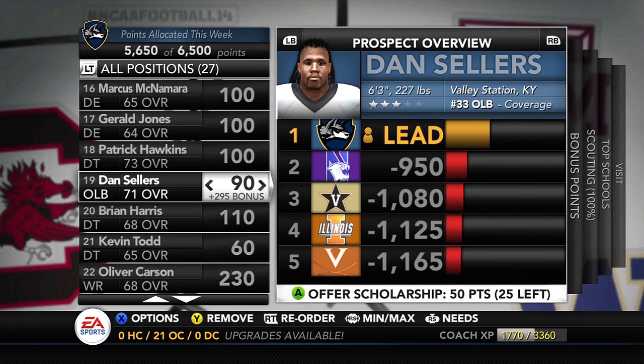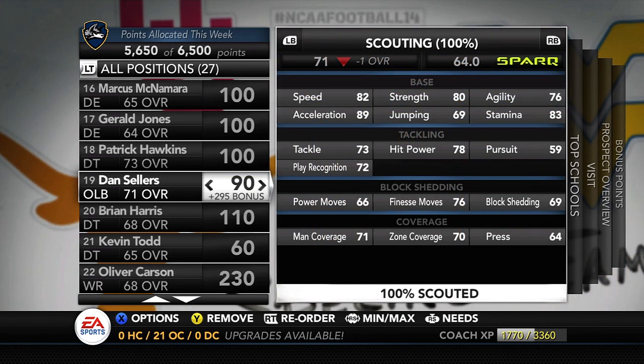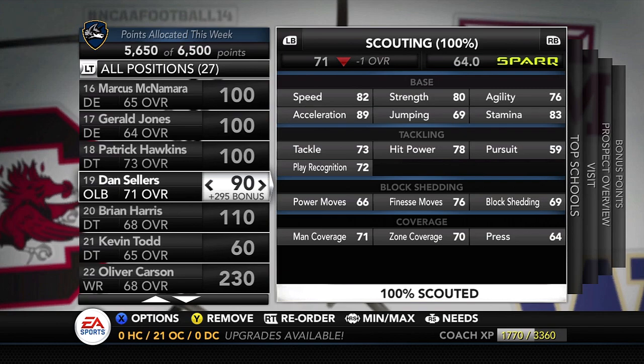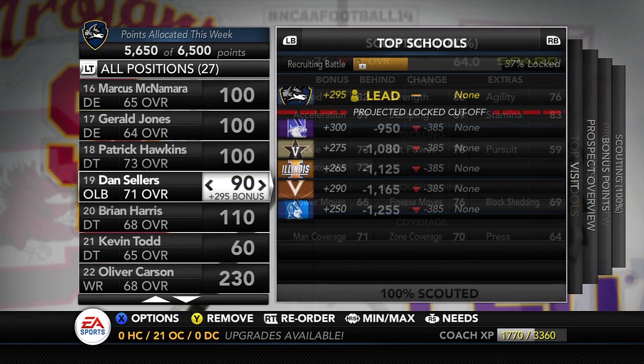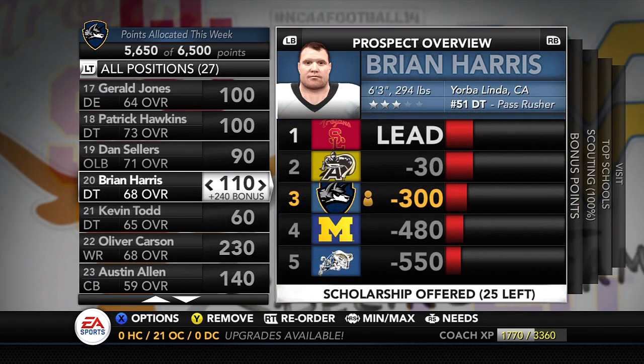Outside linebacker Dan Sellers from Valley Station, Kentucky — outside linebacker isn't really a position of need, but we want to find guys with good coverage ability. Dan Sellers comes in with a good combination of speed, tackling, pass rushing, and coverage — 71 man, 70 zone — making him the best outside linebacker we'll probably have on the roster next year in pass coverage. He's not being looked at by any team in his top six, so we'll most likely come away with Dan Sellers.